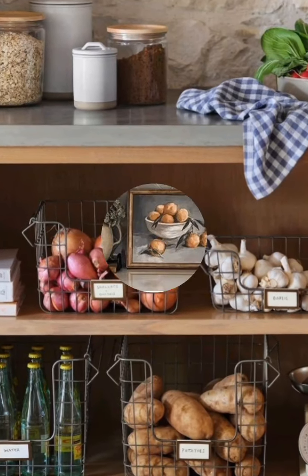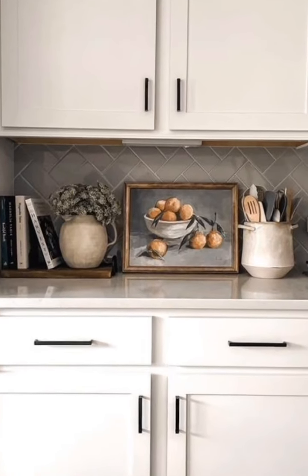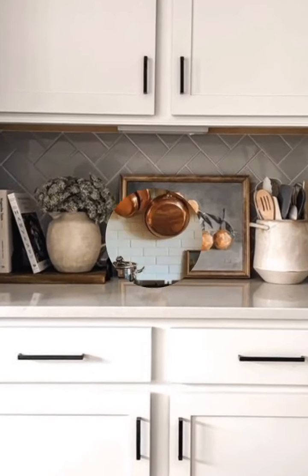Number thirteen, mismatched chairs: consider using a mix of chairs around the dining table for a charming, eclectic look. They don't need to match perfectly.